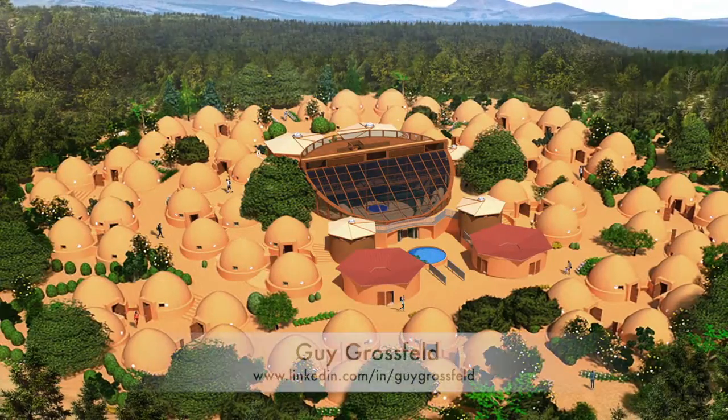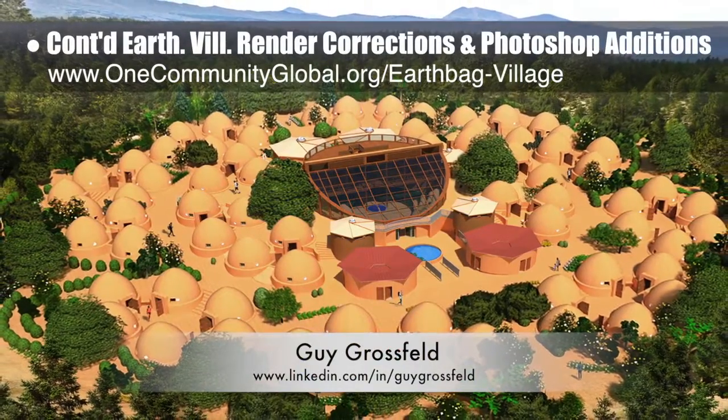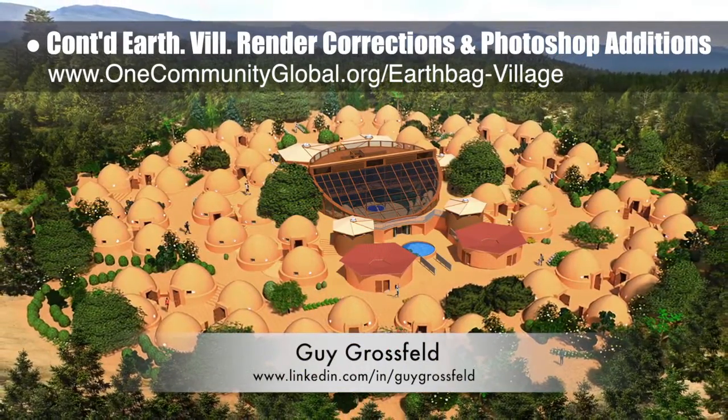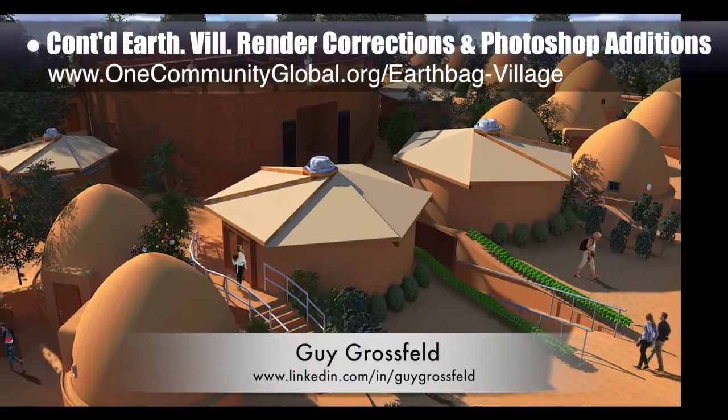Guy Grossfeld, graphic designer, continued his work helping with render corrections and Photoshop additions for the earthbag village. This week Guy completed two more second-generation views, including a view of the complete village and a view looking southwest at the tropical atrium.